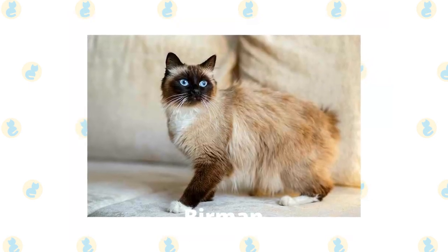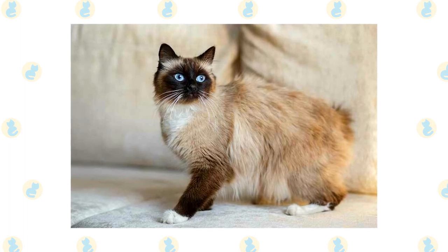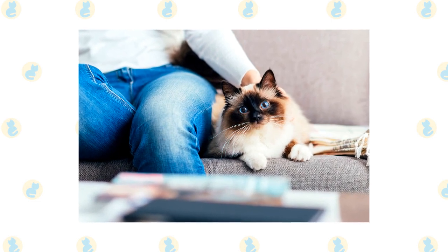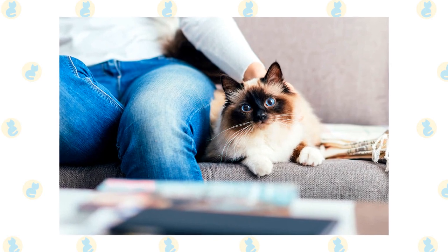Birman. The Birman is a long-haired cat with deep blue eyes. The fur is medium length with a color point pattern, and there's no undercoat to shed. It's healthy, friendly, and intelligent enough to help out with tasks around the house. Birmans like to lounge around and watch TV and are usually close to their owners.